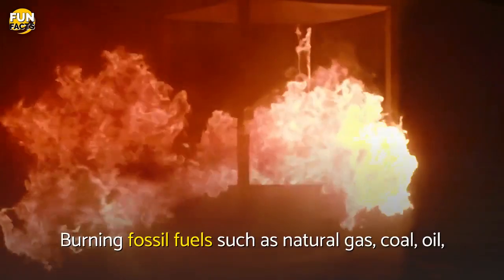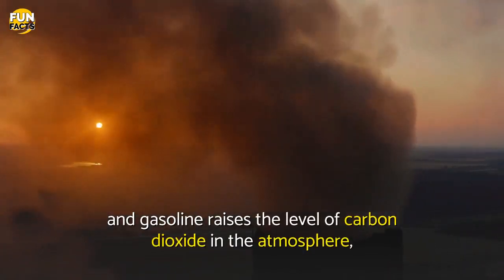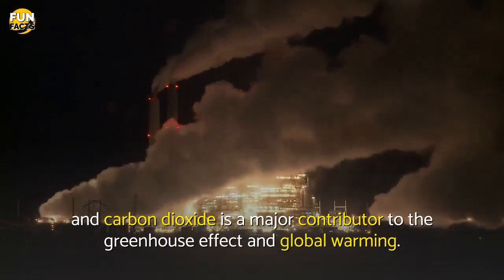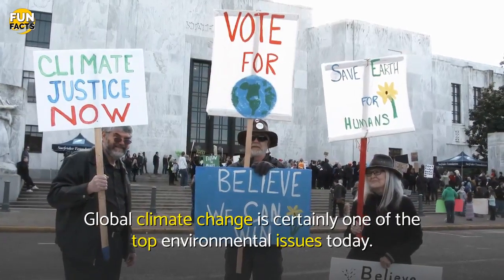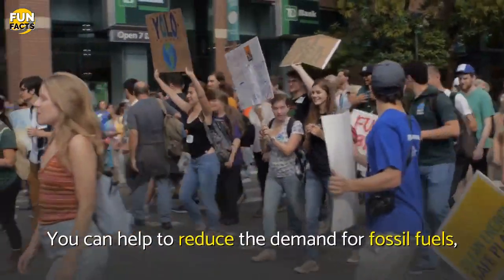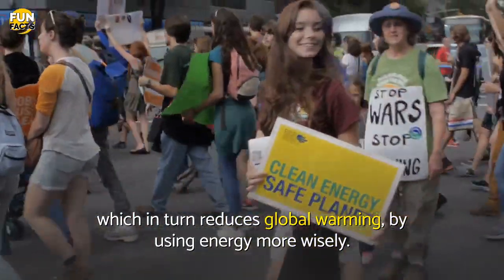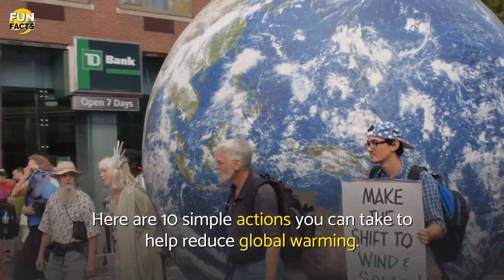Burning fossil fuels such as natural gas, coal, oil, and gasoline raises the level of carbon dioxide in the atmosphere, and carbon dioxide is a major contributor to the greenhouse effect and global warming. Global climate change is certainly one of the top environmental issues today. You can help to reduce the demand for fossil fuels, which in turn reduces global warming, by using energy more wisely. Here are 10 simple actions you can take to help reduce global warming.